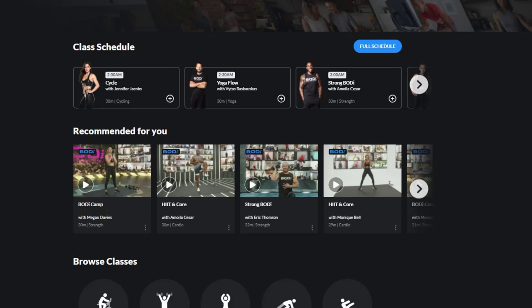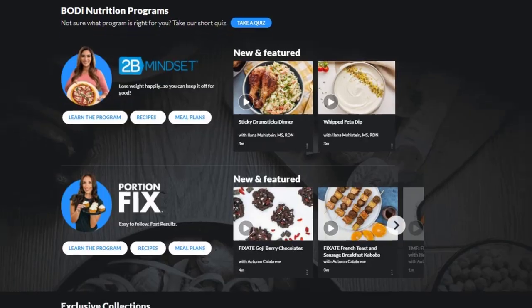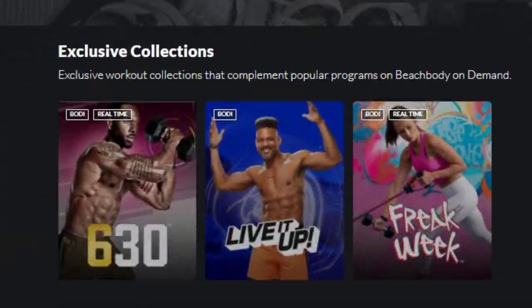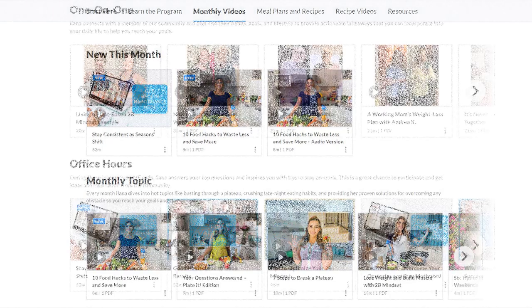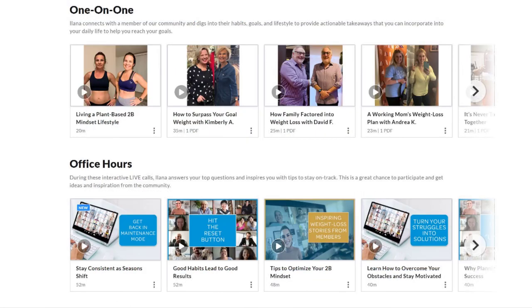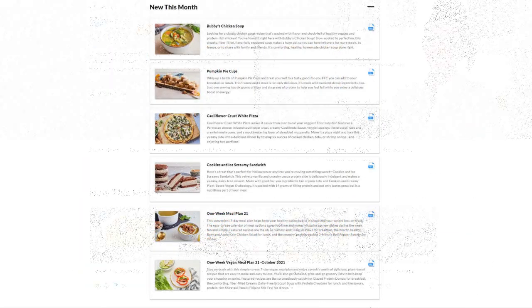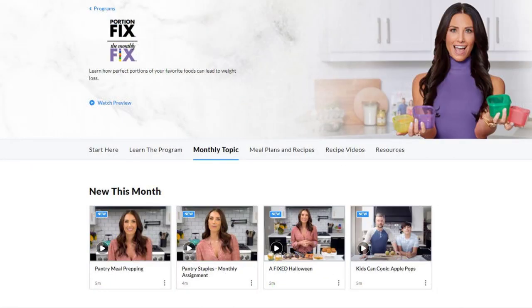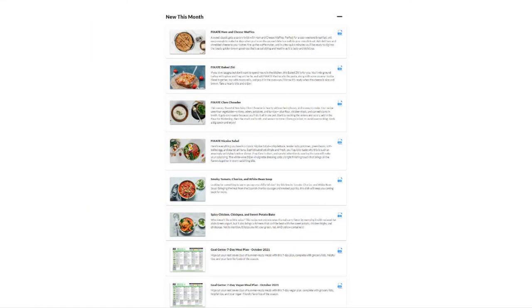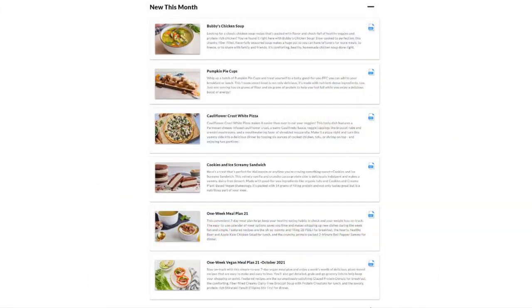In addition to the interactive live and on-demand videos, BODi also offers nutrition content and exclusive collections, making the service even more valuable. Nutrition is such an important component to our health and fitness but is often neglected. In this section, you will get new videos every month by 2B Mindset creator and registered dietitian Ilana Muhlstein, and by Portion Fix creator Autumn Calabrese. The video content includes new monthly topics, meal plans, and recipes, plus access to the whole archive as well.